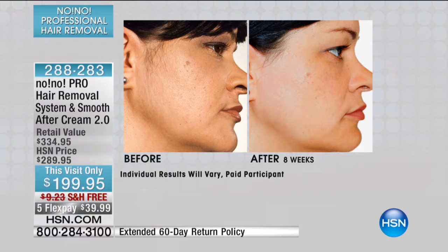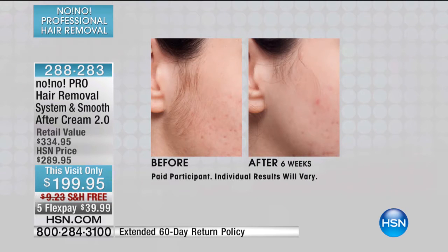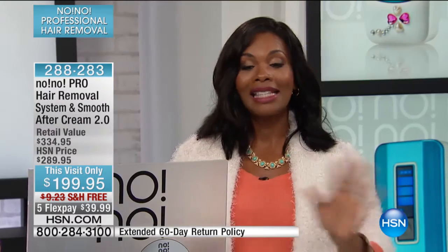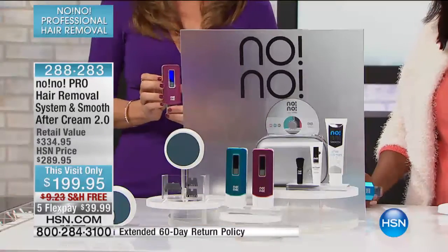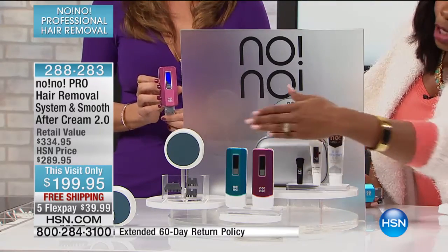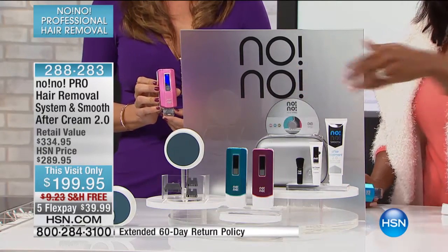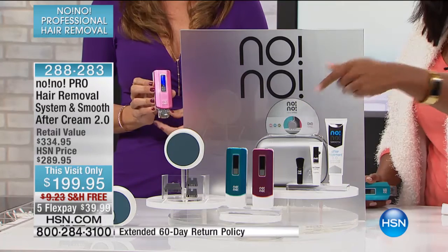As we move through the presentation, we only have 358 of these left — that's it for this configuration, including the case, the two creams, turquoise and pink. Only four dozen left in pink. Including the buffer, the three tips, and the DVD so you can have a really good understanding of how to use it when you get it home.